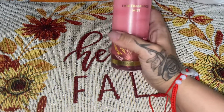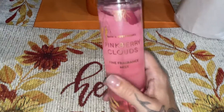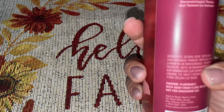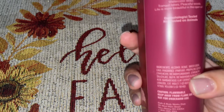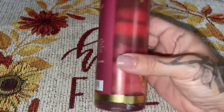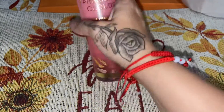I went to Bath & Body and I picked up this Pink Berry Clouds. This is a fragrance mix. It smells amazing guys, it's such a sweet scent. The description notes are strawberry, sponge, sugar, marshmallow, fluff, and fresh air — and it smells so sweet, it's just such a nice summer scent.